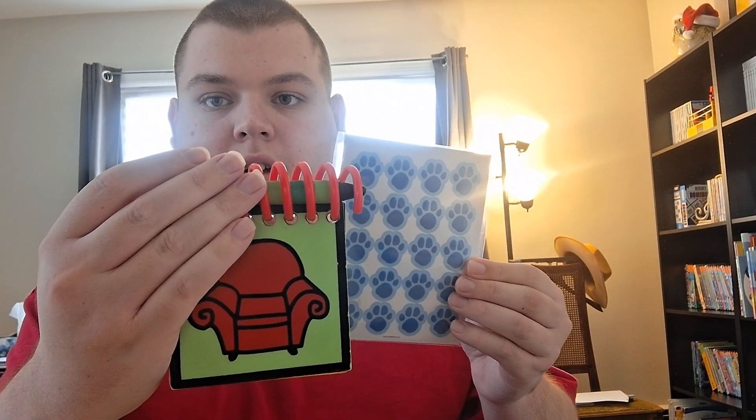That's why I'm going to be putting one of these paw prints onto the Steve Notebook for one of these episodes, which I'm going to show you later on.